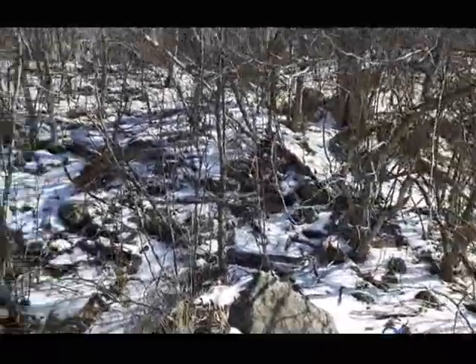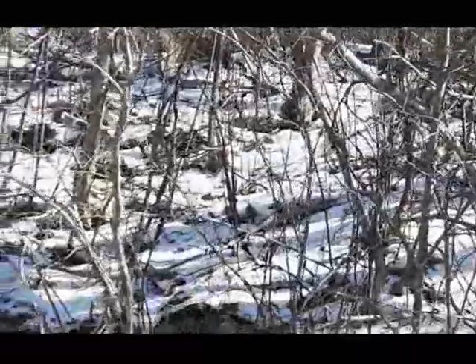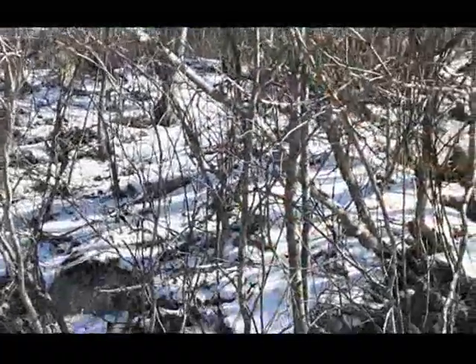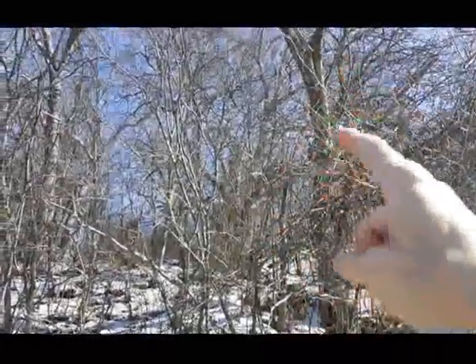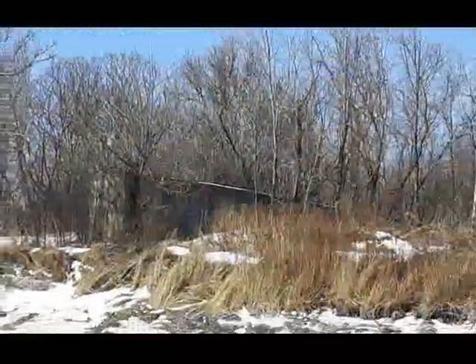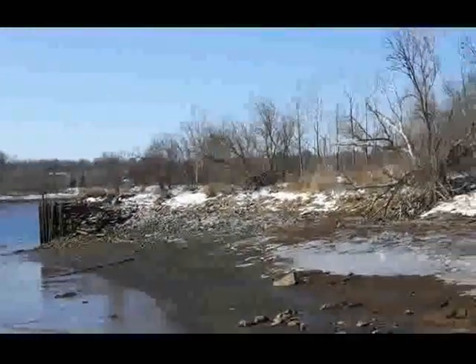Hey folks, I'm standing here at a pretty good spot view-wise. I look up over the bank here — see if I can find it in the camera. Right up in there somewhere looks like an old barrel. There's a piece of metal right in there, and another piece over there. Great big old tree up in there. There might have been a house site there. There's a big pine tree and look over there — there's a building up in there. I think you can see that right there.